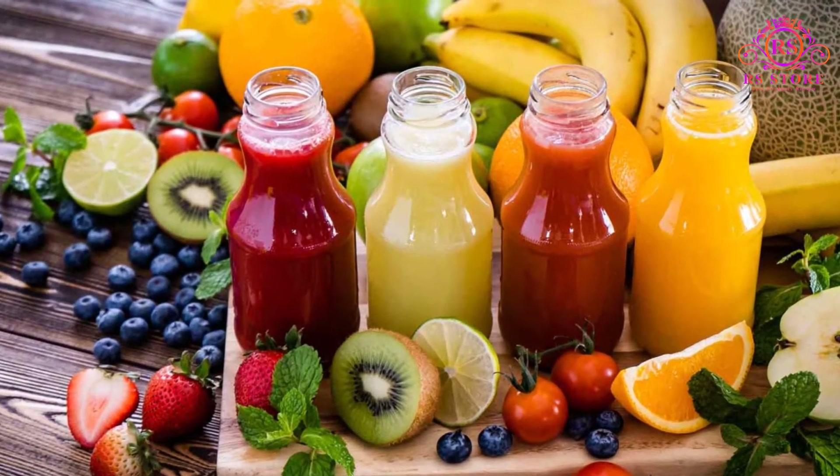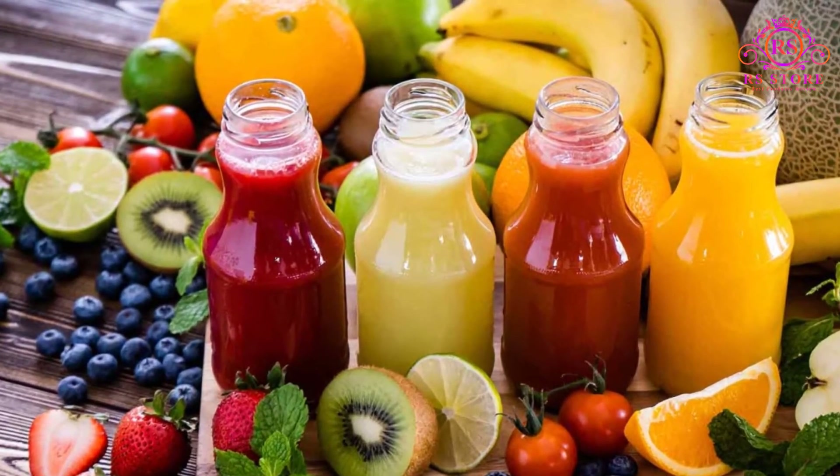Pros: 1000 power watts. Wide feed chute. Easy to clean. Quiet. 3-year warranty.